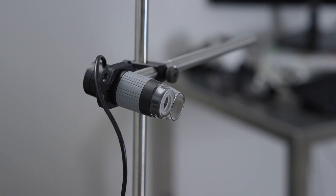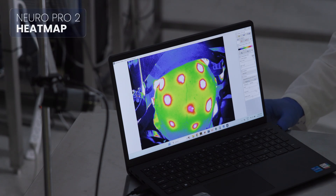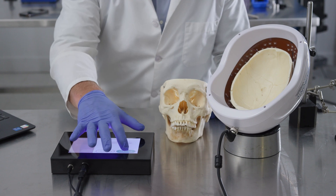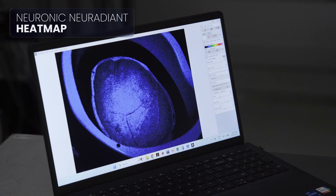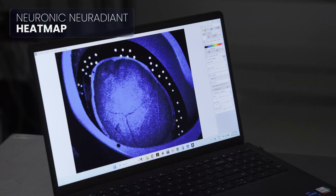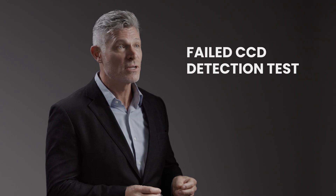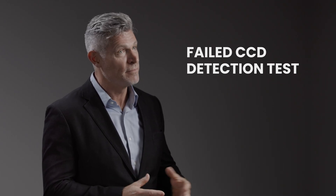Now let's take a look at the CCD camera. The CCD camera picks up a vibrant heat map with the NeuroPro2, but with the Neuronic Neuradiant we get a blank profile where the skull is. This means that the light emitted by the Neuradiant at 1,070 nanometers is so weak after passing through the calvaria that the CCD sensor cannot detect any irradiance pattern — the photons have been absorbed or scattered to such a degree that measurable transmission falls below the camera's detection threshold.